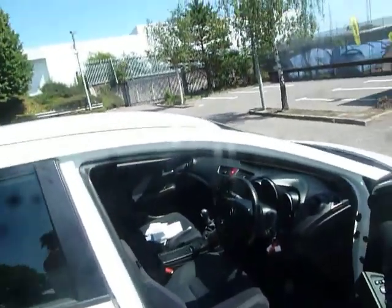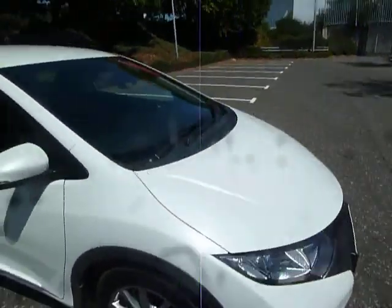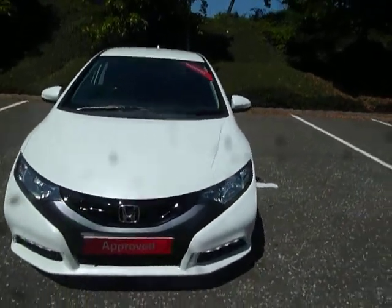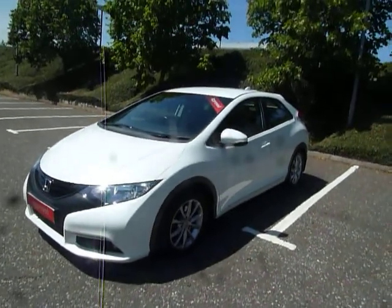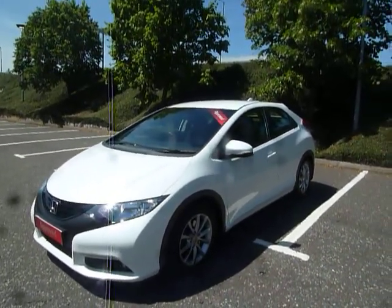If you've got any more questions about this particular vehicle, give us a call here at JT Hughes Honda Shrewsbury on 01743 440 999. Once again my name is Amy — myself or any of my colleagues are more than happy to answer any questions or inquiries about this vehicle or any other vehicles on our website. We do take in part exchange, so give us a call, get yourself booked in for a test drive, and we'll see you soon. Thank you.